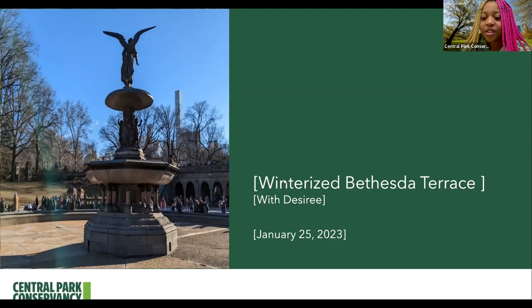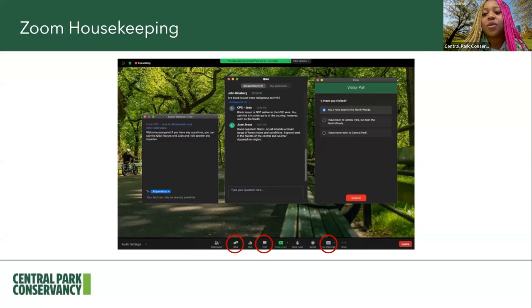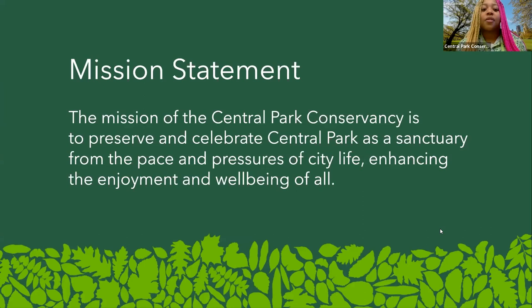Of course, we always have our Zoom housekeeping — the Q&A feature for any and all of your questions, with my colleague Carla on the back end answering them, the chat feature to say how you're doing and where you're from, and the live transcripts feature on the bottom if you'd like that as well. We at the Central Park Conservancy always preserve and celebrate Central Park as a sanctuary from the pace and pressures of city life for the enjoyment and well-being of all.